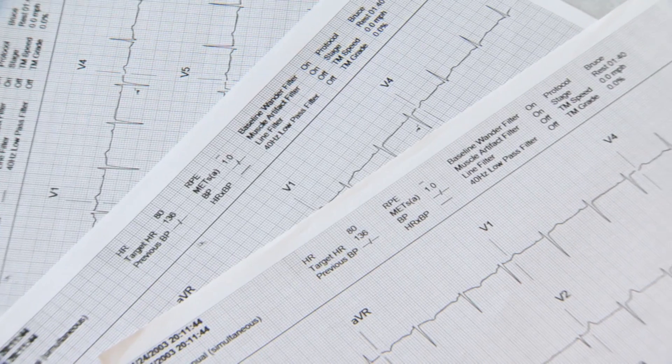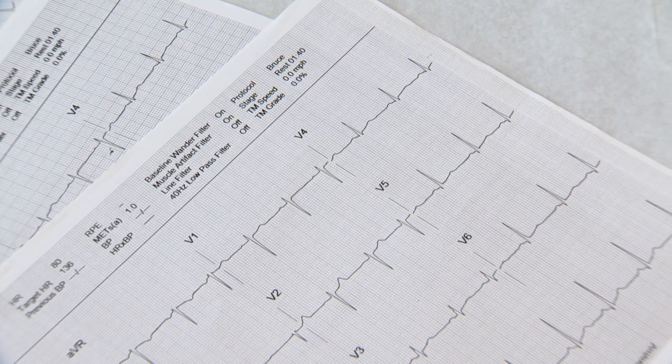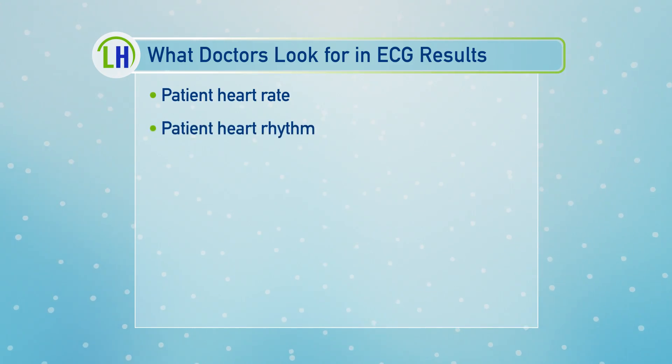Tell me about what you're looking for in the printout of the results. The first thing that we look at is the patient's heart rate — is it normal, abnormally fast, or slow? Then we look at the heart rhythm: is it coming from the heart's normal pacemaker, or are they having an abnormal heart rhythm?